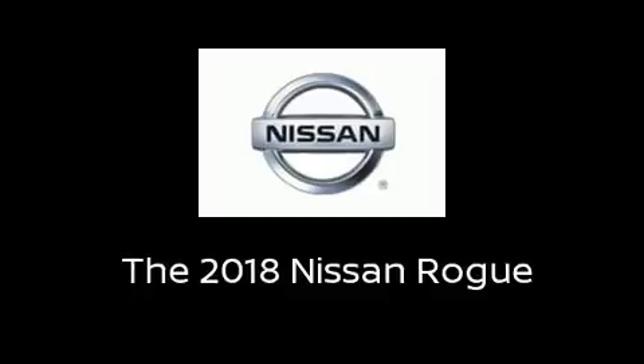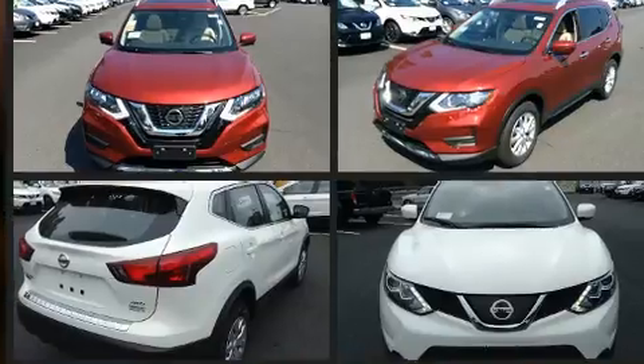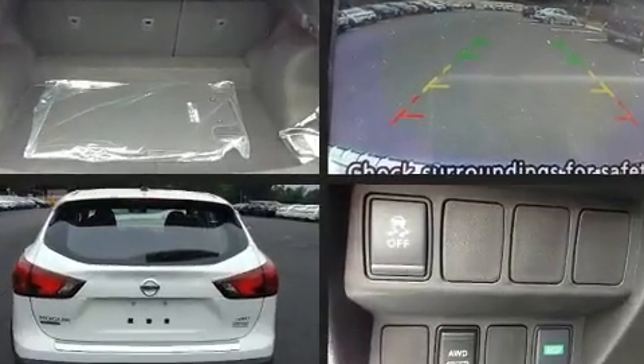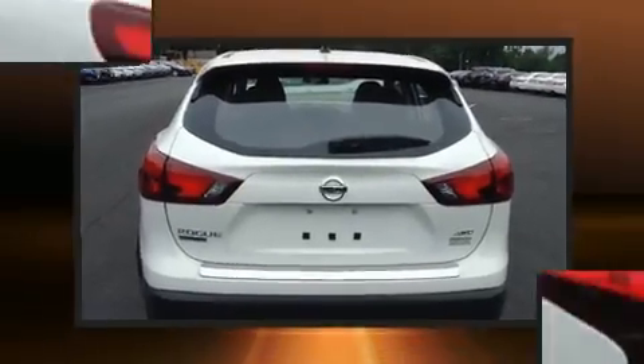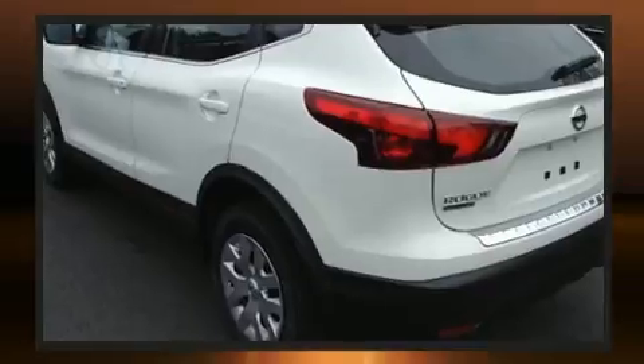Get excited about the 2018 Nissan Rogue. Under the hood you'll find a four-cylinder engine with more than 170 horsepower. For added security, dynamic stability control supplements the drivetrain.